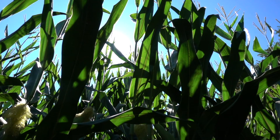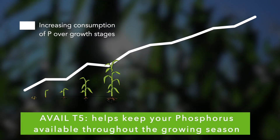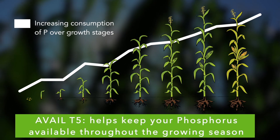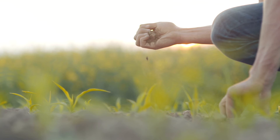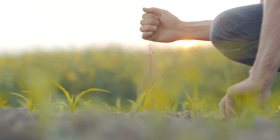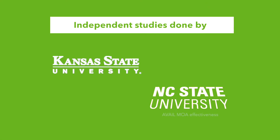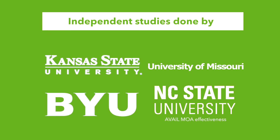From planting to harvest, protecting your P fertilizer with Avale T5 makes more phosphorus available, speeding early growth and healthier crops for the entire vegetative and reproductive growing stages. You need to be assured that Avale T5 will work on your farm, in your soil. The effectiveness of Avale T5 has been backed up by hundreds of third-party trials and independent university studies.